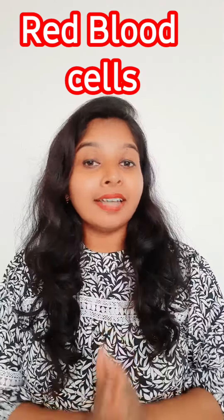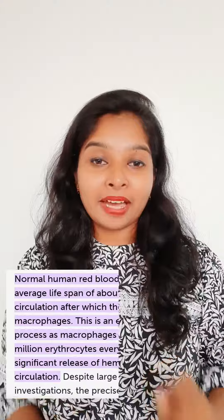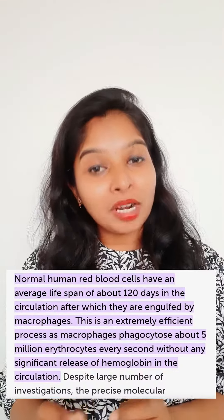Red blood cells are also called erythrocytes. Red blood cells carry oxygen from your lungs to tissue and bring carbon dioxide back to your lungs. The lifespan of a red blood cell is 120 days.